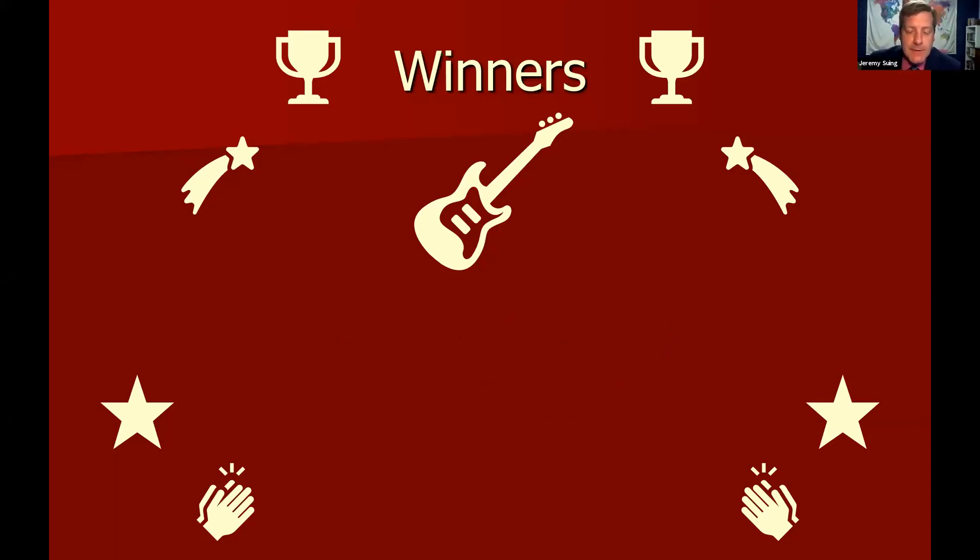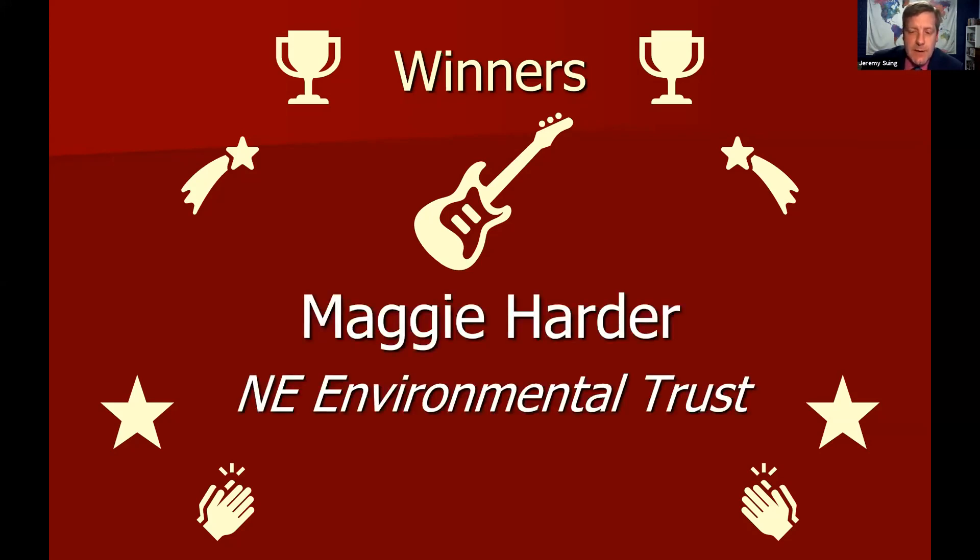Our next winner has done an outstanding job as the product manager for their project. They are in constant communication with their sponsor, always proactively managing the scope of the project, even setting up individual meetings with the sponsor's product owner to clarify and reset expectations. This winner also manages meetings and works with all the team to be sure everything is heading in the right direction. The team has always delivered what was promised. Congratulations to Maggie Harder from the Nebraska Environmental Trust project.